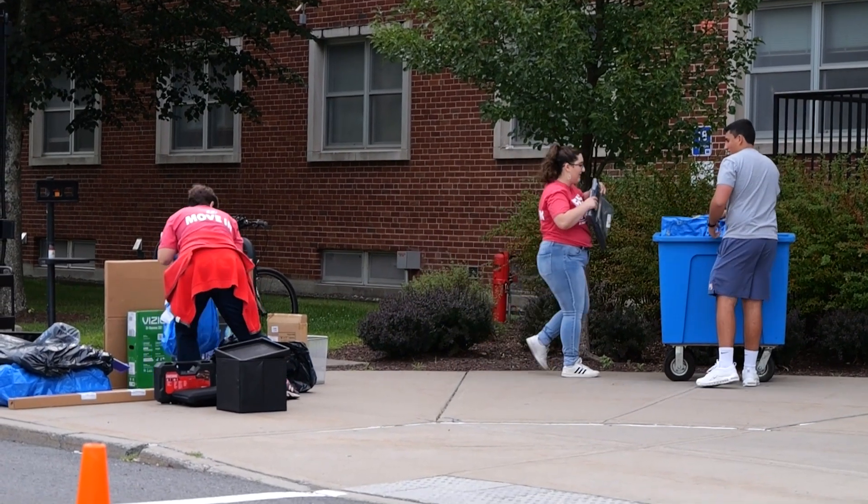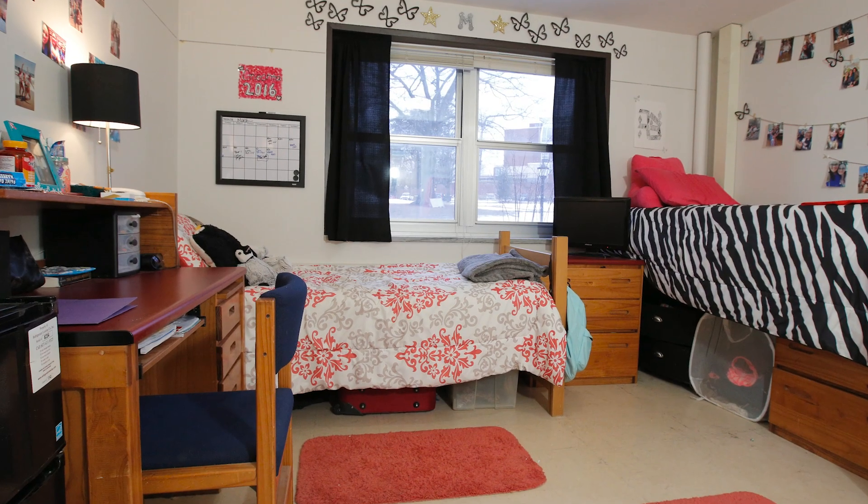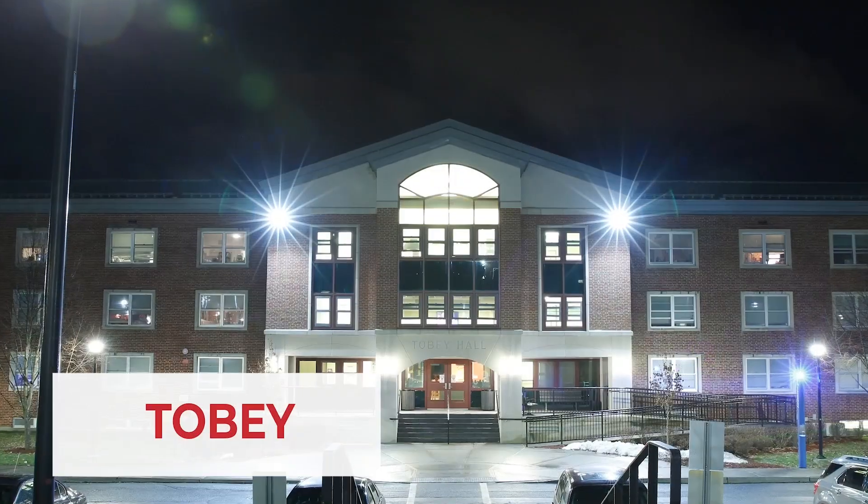Hi everyone, my name is Dani and I'm very excited to tell you about what it's like to live here on campus at our beautiful SUNY Oneonta. Based on your answers to a housing questionnaire, you'll be placed in one of our five first-year double-style res halls: Hobart, Wilbur, Toby, Golding, or Littell.